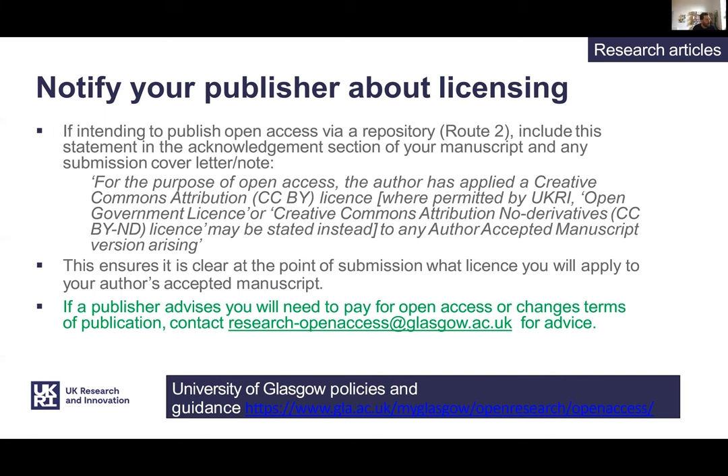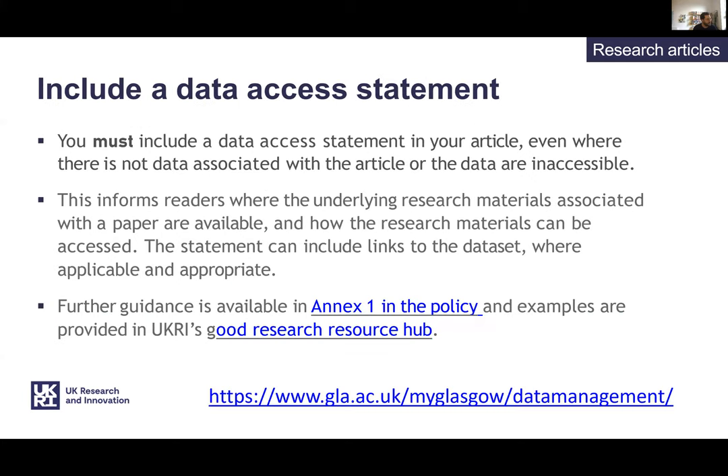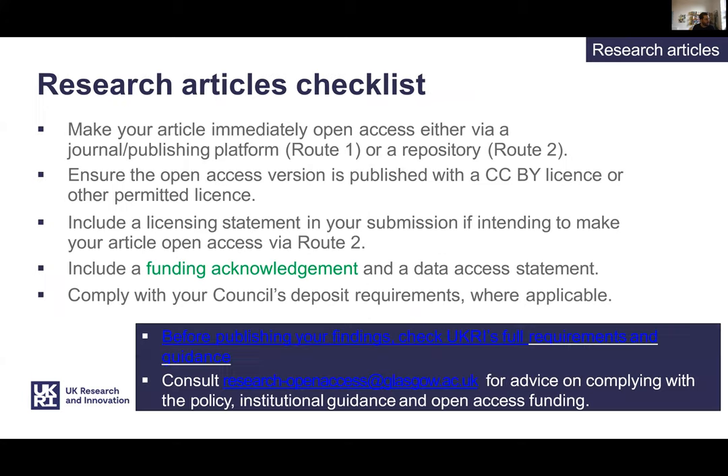Further guidance on how the University of Glasgow is going to support this is being discussed and we will provide updates. You can email us at research-openaccess if you're planning to submit a paper. You have to include a data access statement in your article even where there's no data associated with the article or the data are inaccessible. UKRI have provided us with a checklist summarising that open access is required with a CC BY licence and that the statement must be included if you plan to deposit the text in a repository to enable compliance. We've amended this checklist slightly in green to add a reminder that you should include your funder name and the official award number in the paper, and you can contact us for help at any stage via research-openaccess@glasgow.ac.uk.